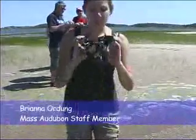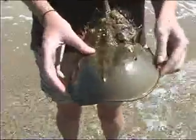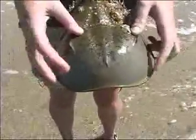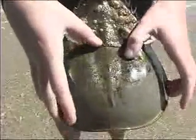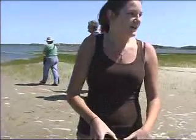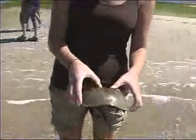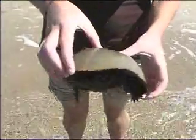Horseshoe crabs have ten eyes. They have the two compound eyes — they see like a fly's eye. And then they have eight other photoreceptors. Two are right there above the eyes, the two little dots. There's three right in the front that kind of look like nostrils. Then there's one right there, another there, and another there. Those are for if he's flipped upside down — he can sense that it's dark. They sense dark and light, so when he's upside down he sees that it's dark and knows he needs to flip himself over again. They also have a huge optic nerve that's pretty much the size of ours, which people are basically studying and trying to do research on our own optic nerve.